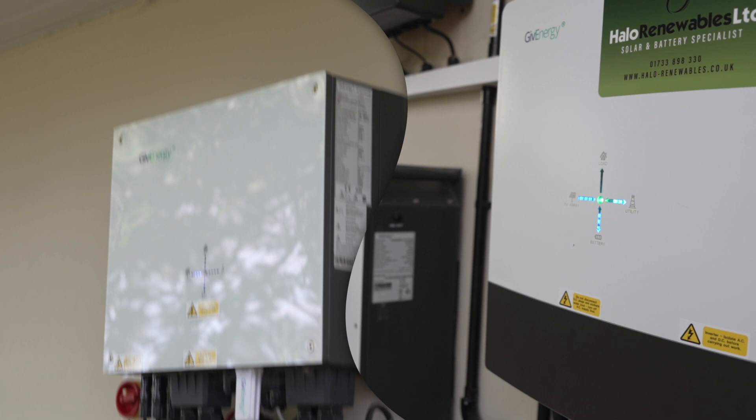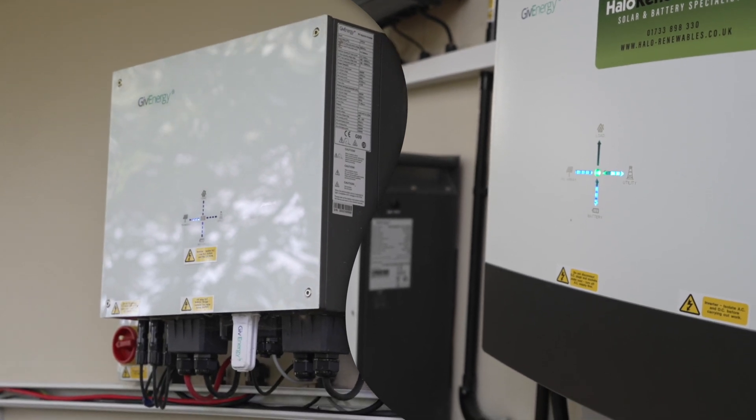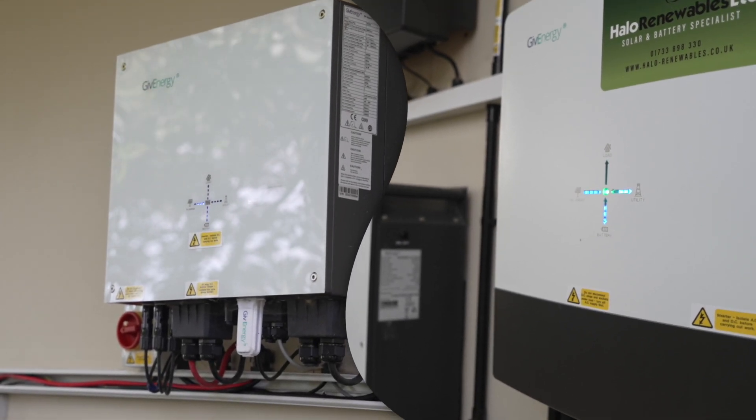It feels like they've taken a step forward in features but a step backwards in flexibility, especially for early investors like myself who put so much into the generation one. In just one year Give Energy have moved from a generation one inverter to generation three and then suddenly dropped this all-in-one system. While this rapid evolution might make sense from a business standpoint, it leaves customers like me questioning their long-term strategy.